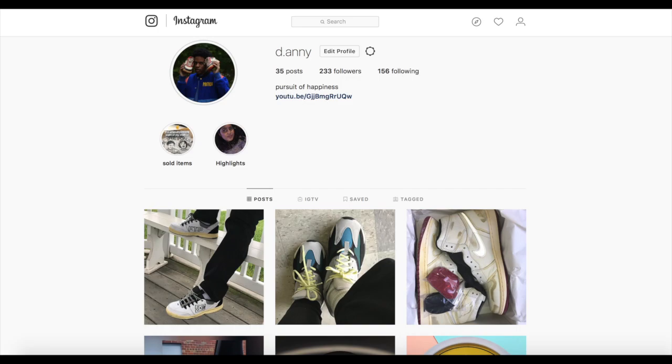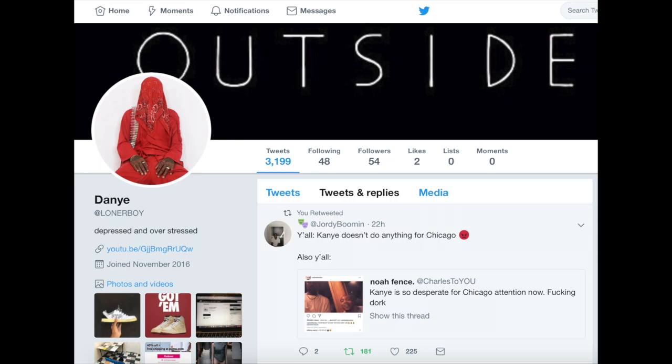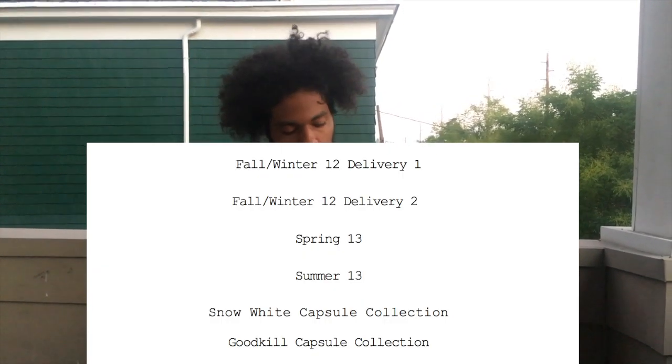Welcome back to my channel. I'm sorry I haven't uploaded in a while, but there will be a video explaining why — it should be the next video. This is from the latest FTP drop. I spent about 70 bucks on everything, and this came out August 25th. I noticed that Zach stopped putting names on the drops, so they're just like small capsules. Let's get straight to the unboxing.